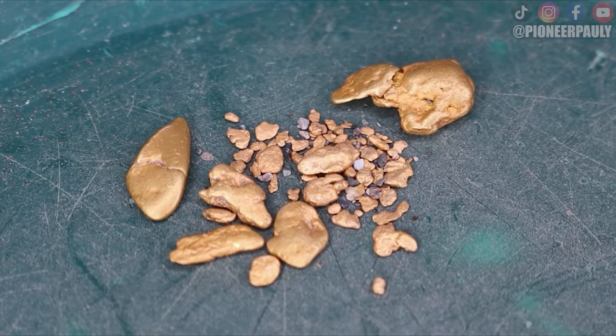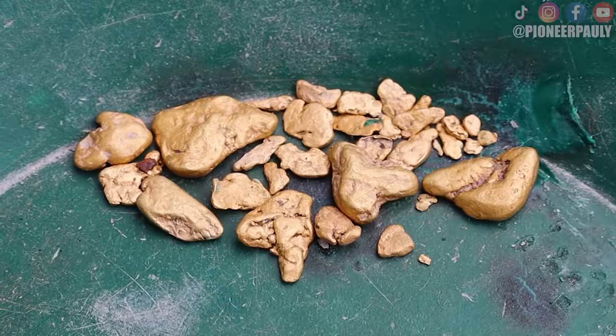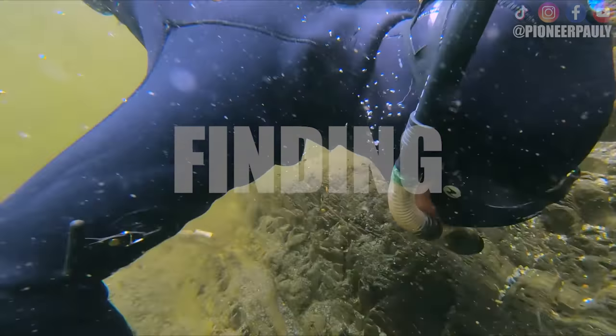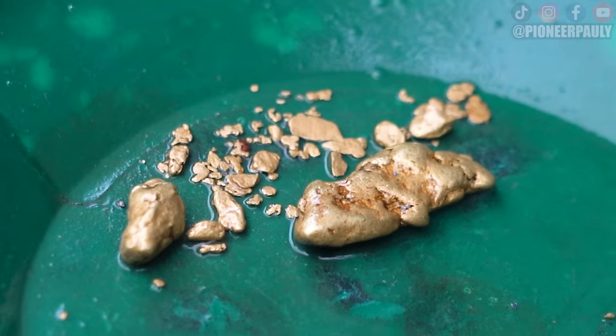Miners from the gold rush left a lot of gold behind because they didn't have the resources to snipe. In this video I will cover what you need to know to get started sniping for gold — from equipment and what to wear, to how to successfully find the places where gold is likely to be.